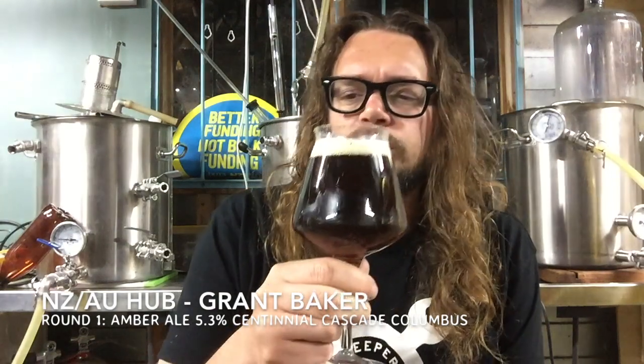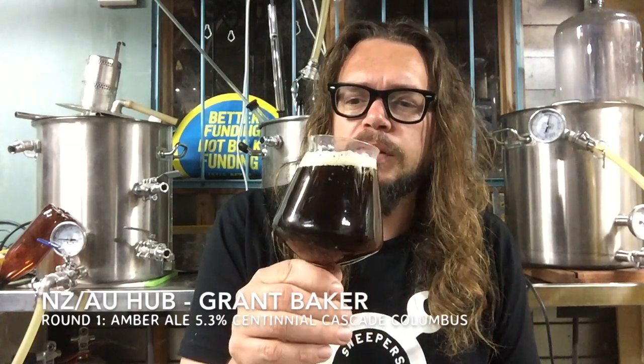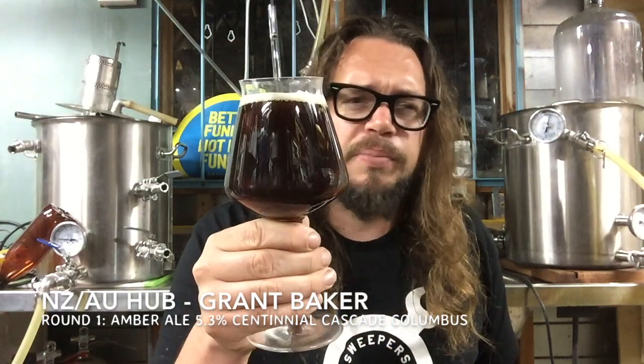Let's get an aroma on this one. Tropical fruit and sweet malt — that's the first thing I get. Really, really pleasant. I'm doing a bit of reading for the Amber Ale BJCP guidelines; it said it should be a really well-balanced aroma between malt and hops, and I think you're spot on here. I'm picking up some of that Columbus — it's almost like that spicy, almost licorice character. Enough about the aroma and appearance — let's dive in.